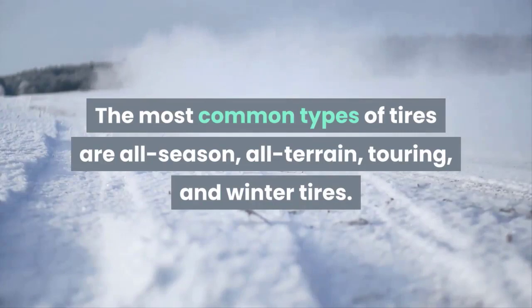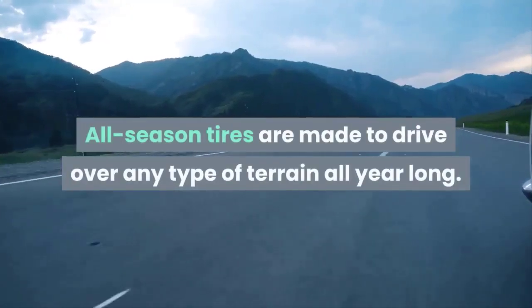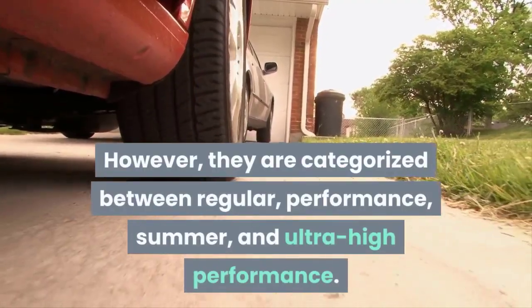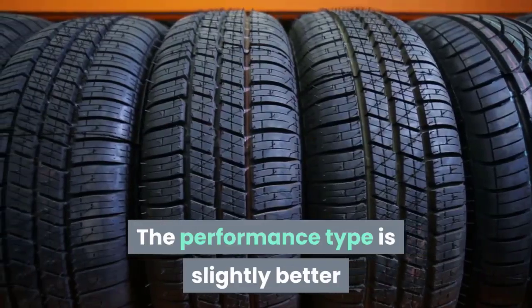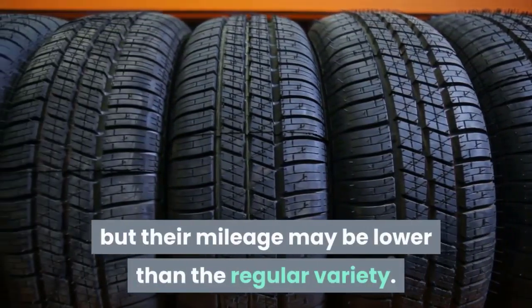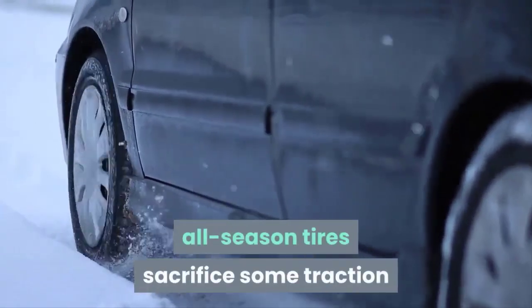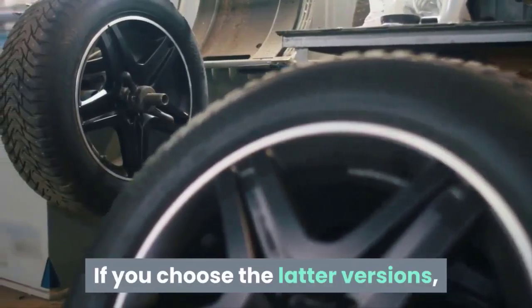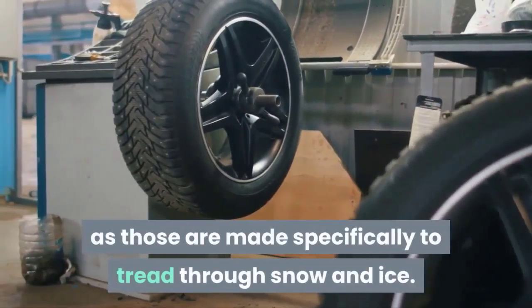All-season tires are made to drive over any type of terrain all year long. However, they are categorized between regular, performance, summer, and ultra high performance. The performance type is slightly better than the regular type at providing better year-round traction, but their mileage may be lower. Summer and ultra high performance all-season tires sacrifice some traction that could be beneficial in winter, so having winter tires would be beneficial if you choose those versions.